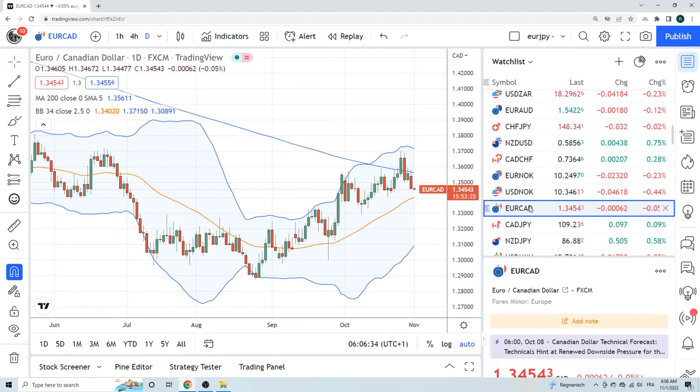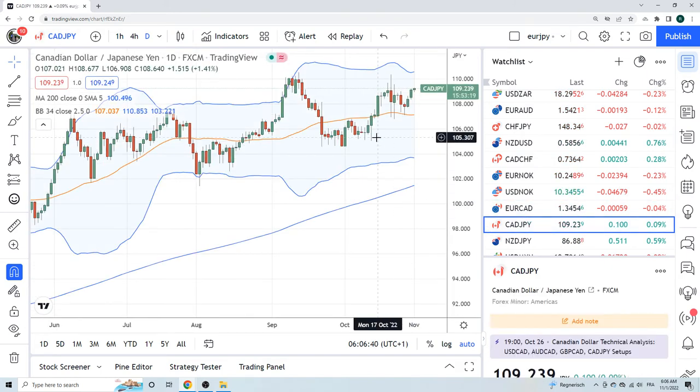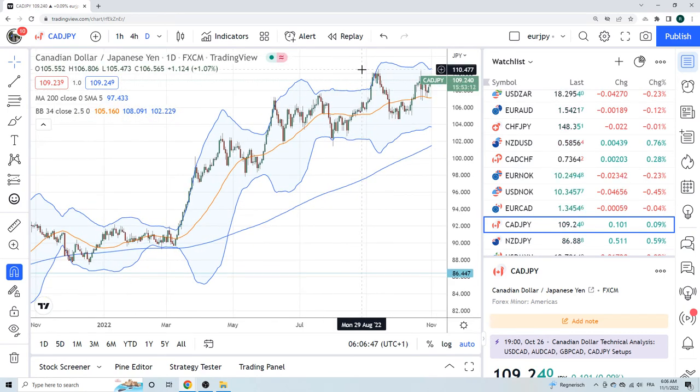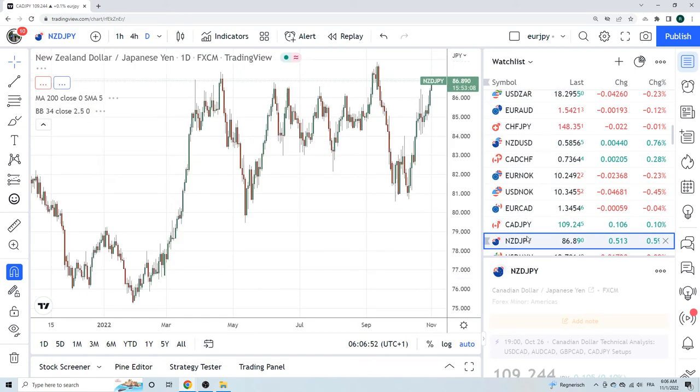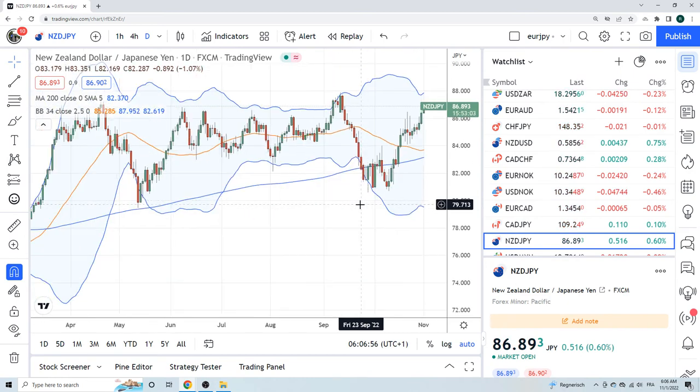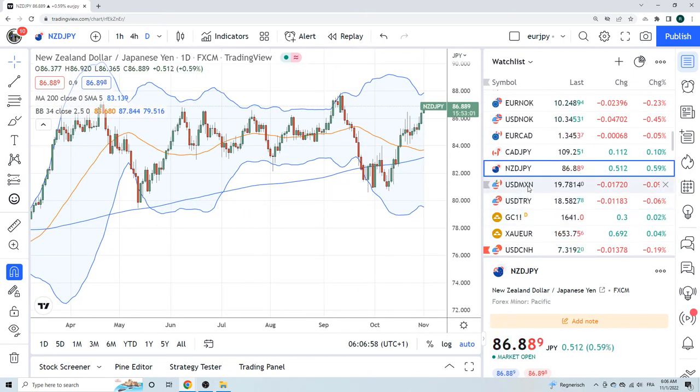Euro CAD — we've been looking to sell this but it never really showed joy. CAD yen is a buy — does it get interesting at 110? Historically it's so high. No, I wouldn't buy CAD yen. Kiwi yen — same mixed signals. Kind of like dollar yen lower, we like Kiwi higher — don't see any real direction there.